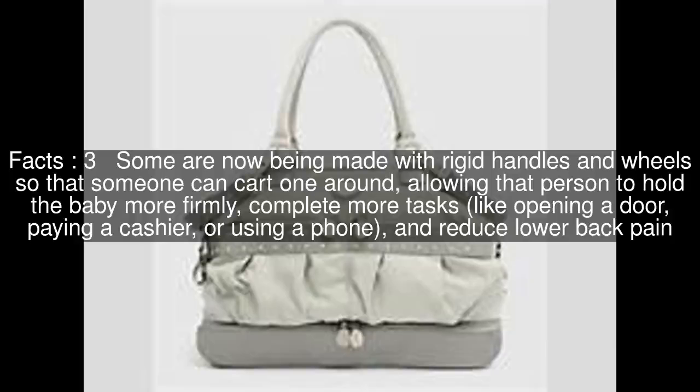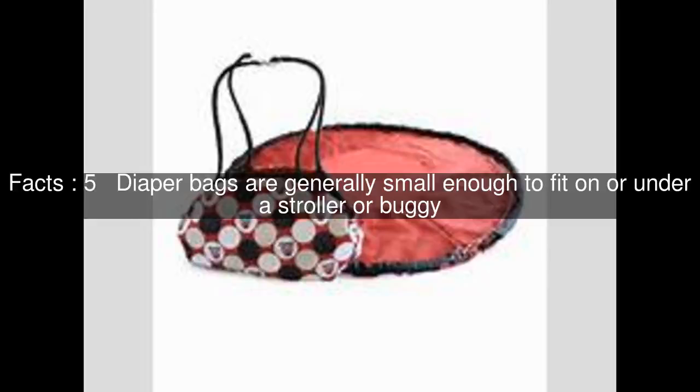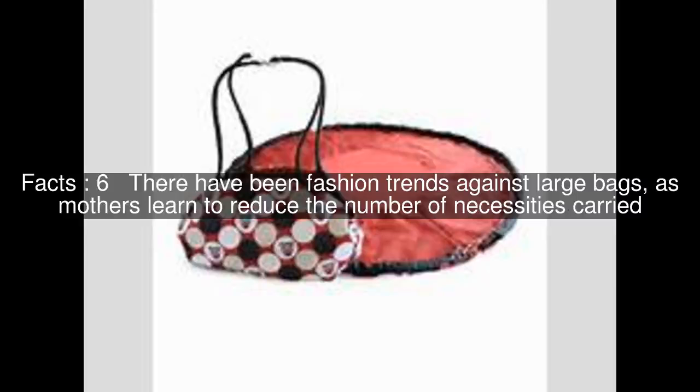My Child magazine suggests a brightly colored diaper bag is harder to lose and can help combat the baby blues. Diaper bags are generally small enough to fit on or under a stroller or buggy. There have been fashion trends against large bags, as mothers learn to reduce the number of necessities carried.